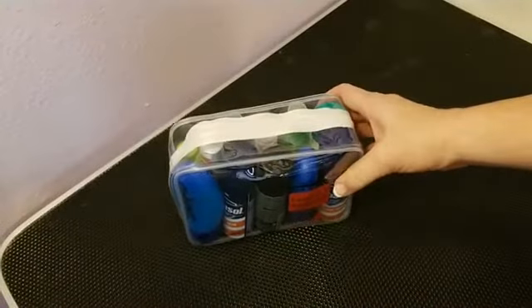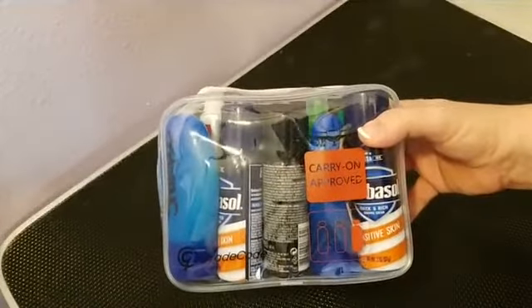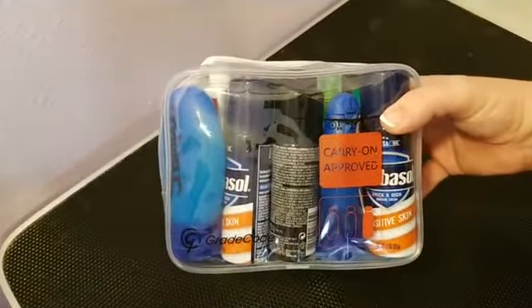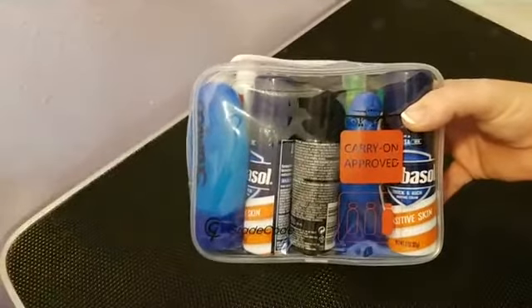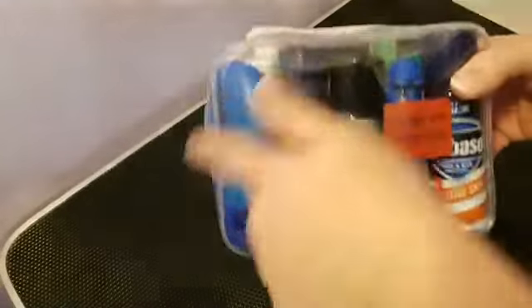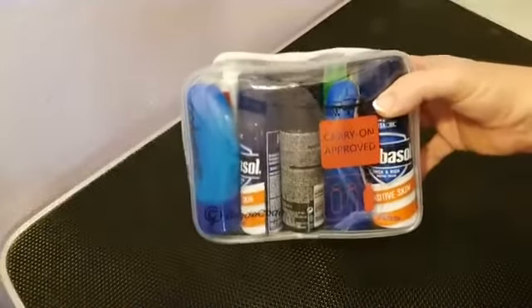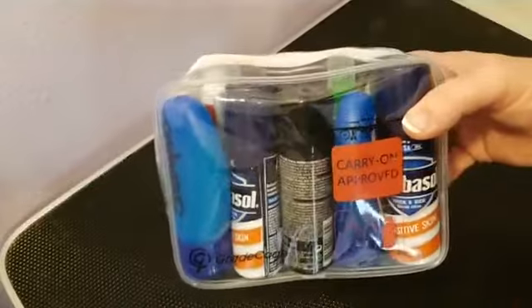Good morning! We're going over the 311 packing bag — the airline-approved version of the one-quart Ziploc bag. For years I used a quart-size Ziploc and fit in what I could, then I discovered the 311 bag. It's roughly the same footprint as the one-quart bag but has a nice depth to it. I've been traveling with it for two years and have never had a problem. It is airline carry-on approved.